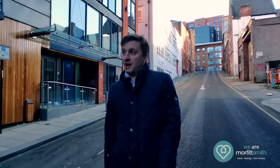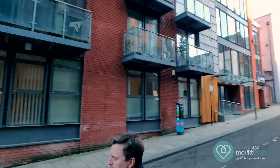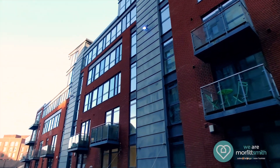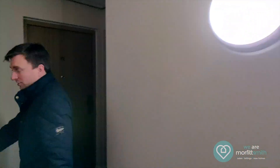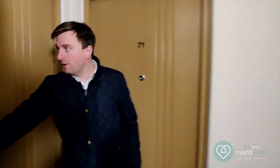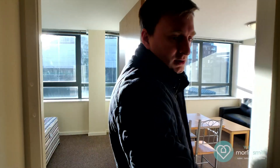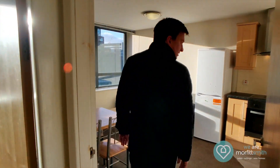Now we're here at Mandel House on Bailey Street, so we'll take you into apartment 70. This property is on the third floor, apartment 70. We open straight into the entrance hallway and then we'll go straight into the living space.